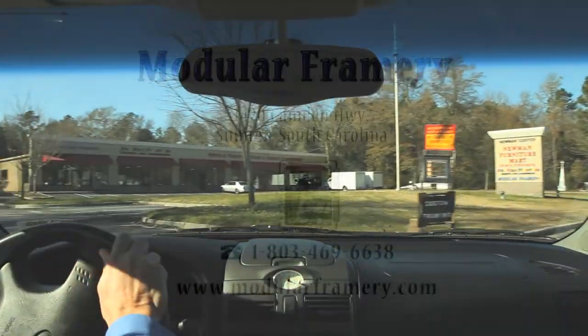Come visit us and learn more at Modular Frameray, 1420 Camden Highway in Sumter, South Carolina.